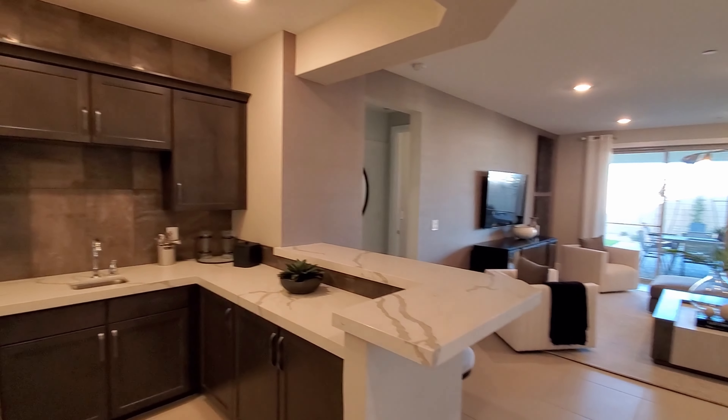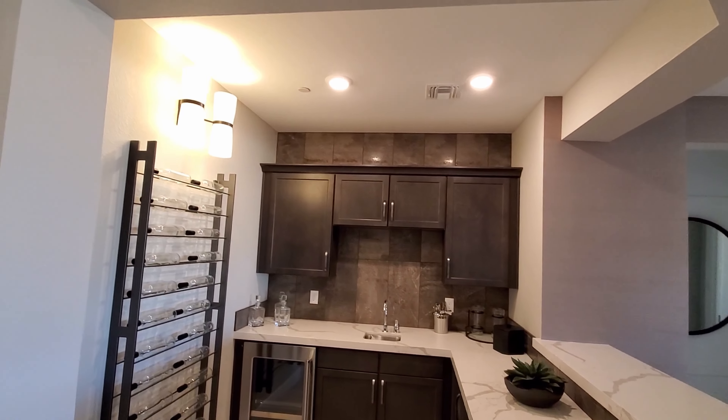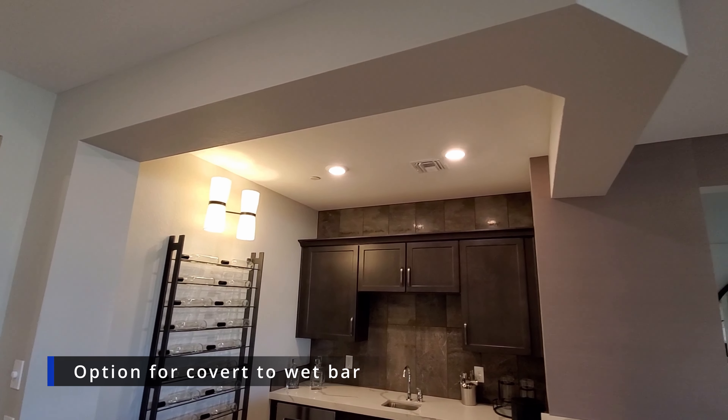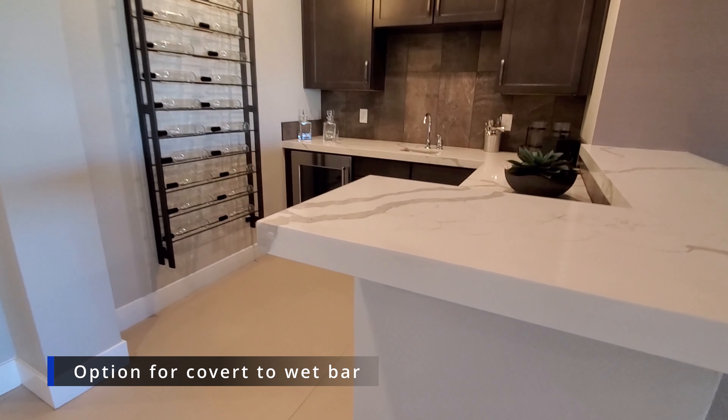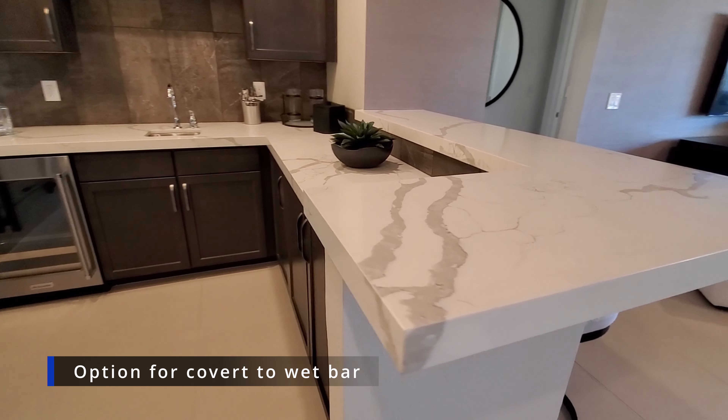This area will be covered with drywall and will be a storage space accessible only from the laundry room. There is an option to convert this to a wet bar for $18,000.